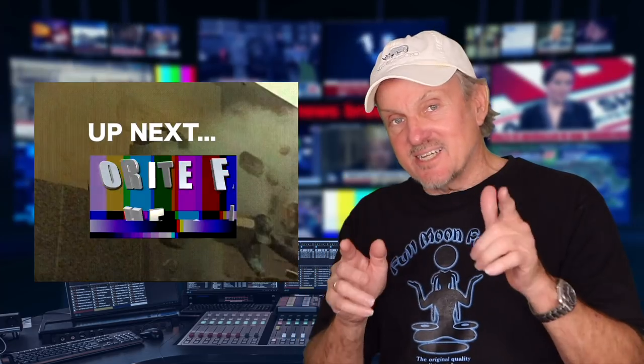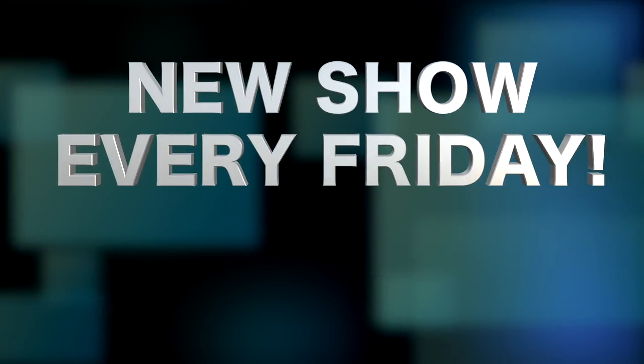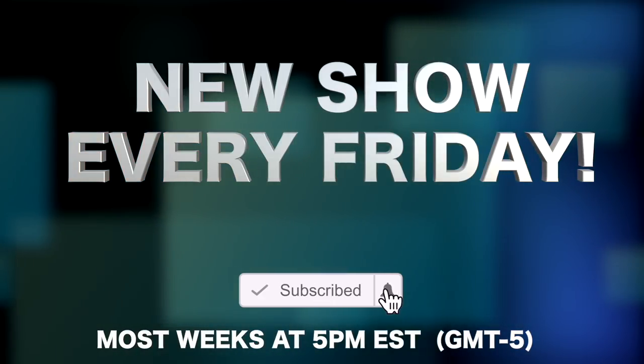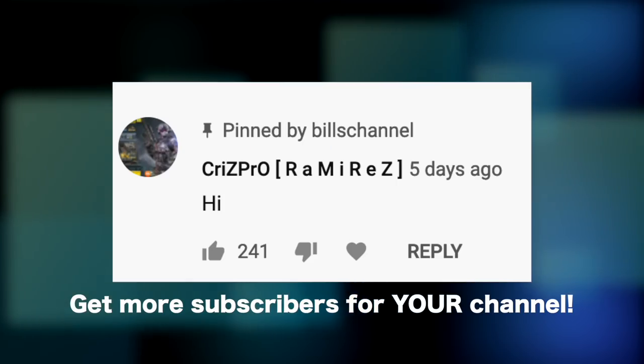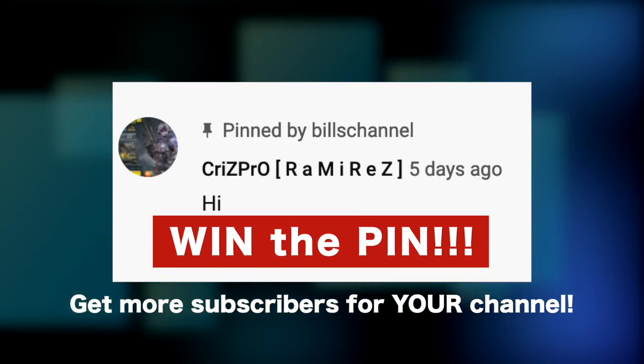Alright, well that's all the time I have for this video, but don't go away just yet — I still have to show you my favorite fake of the week. And don't forget we have a new show every Friday, so hit that subscribe button as well as the notifications bell so you get a shot at being first official comment and win the pin.